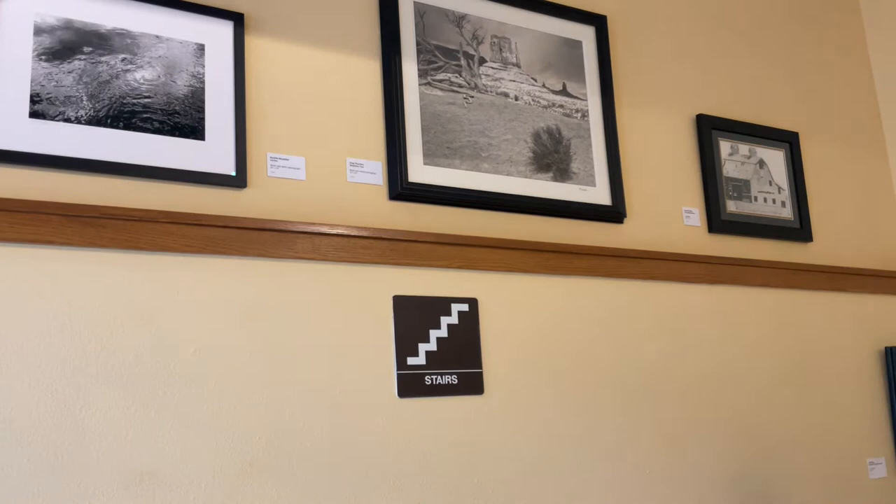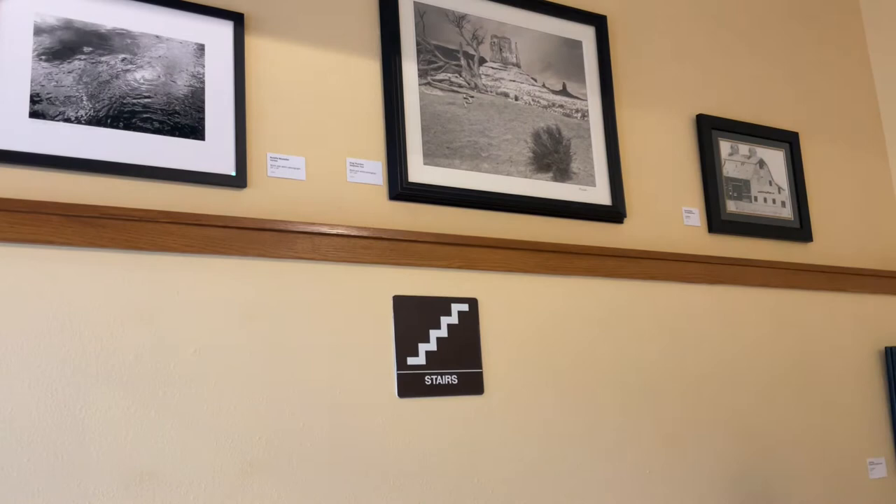The first two are photographs. One by Roselle Mosteller entitled Vortex, and then the second right behind me is called Serpentine Tree by Greg Thurston. And then down the wall a bit we have Karen Brown's drawing titled Blaisdell Barn.